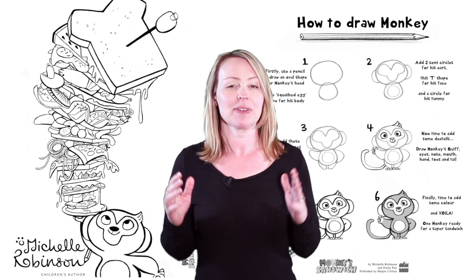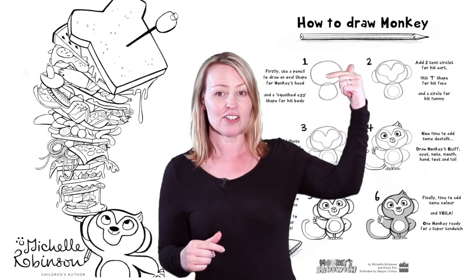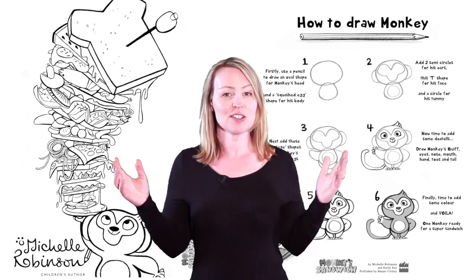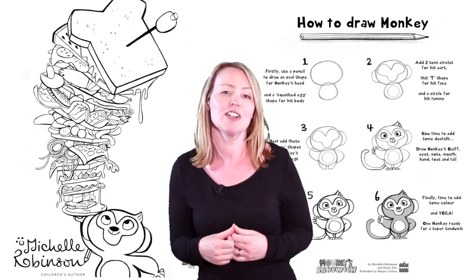If you like this video, remember to hit the subscribe button and do write me a comment to let me know what was on your monkey's menu. There's also an activity sheet for you to download if you just want to do some coloring in.